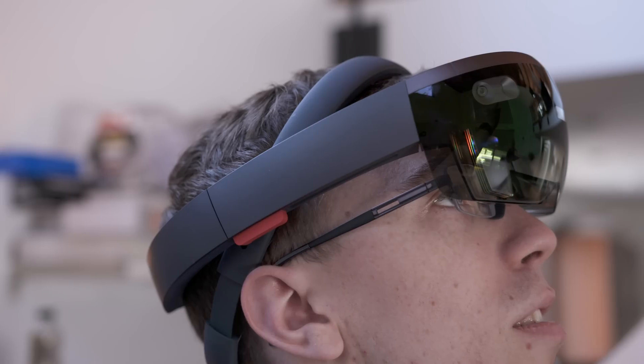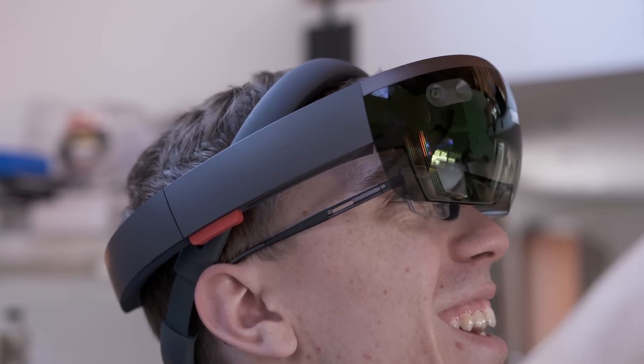I just think of how ridiculous I must look right now. Hey guys, this is Austin. Is the Microsoft HoloLens the future?